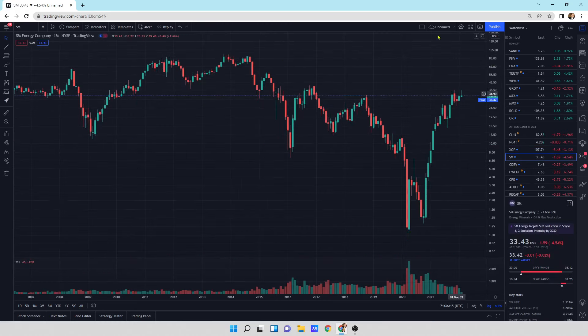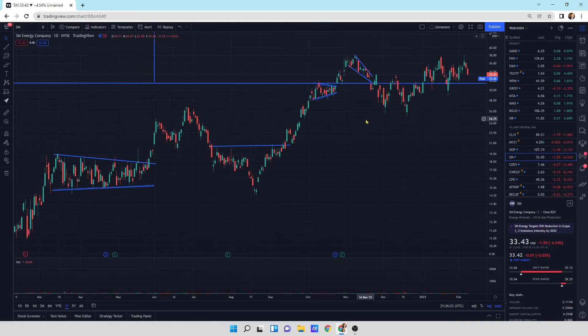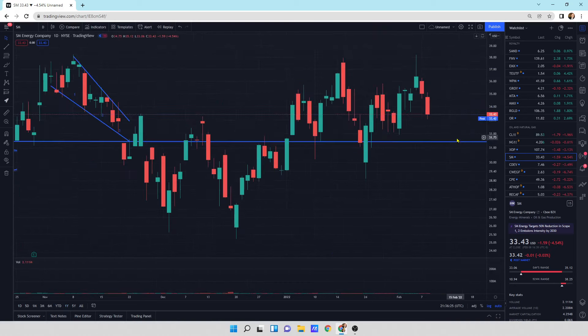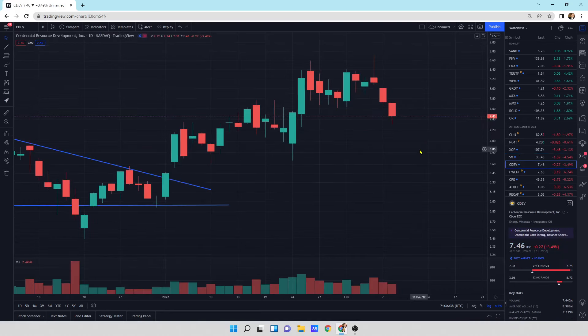SM Energy is getting a little bit of a wick at the top on the monthlies. The dailies will have a down day today, down 4.54%. SM Energy is my largest position. We've got a little bit of a sell-off with support underneath it. I figured we're probably going to roll back down here with this wick at the top, and hopefully we can find some support right underneath it, maybe a dollar below it or so.